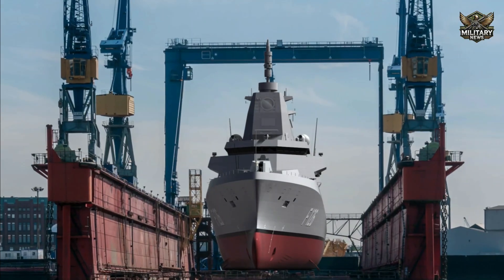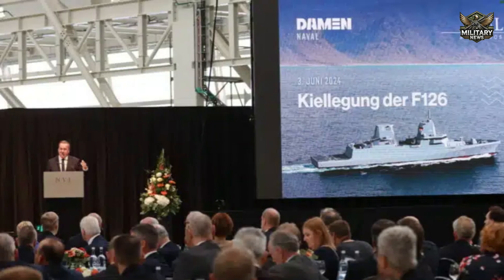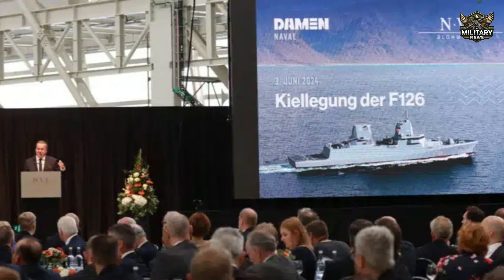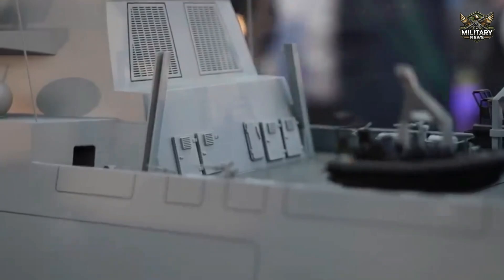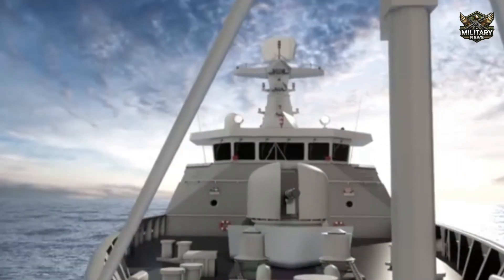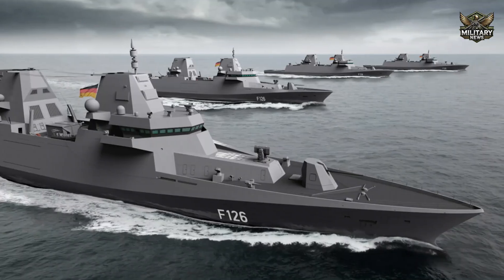Although the design and engineering process was carried out in the Netherlands, construction of the vessel will be entirely carried out in Germany, coordinated by Blohm+Voss. Construction will take place at shipyards in Hamburg, Kiel, and Wolgast. Damen is also working with Thales Nederland to handle the combat management system, system integration, and critical sensors.